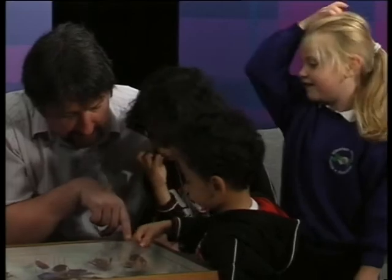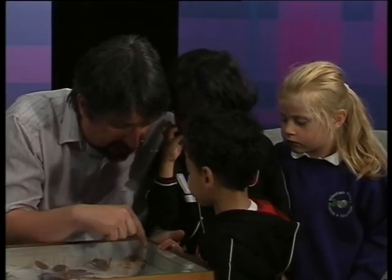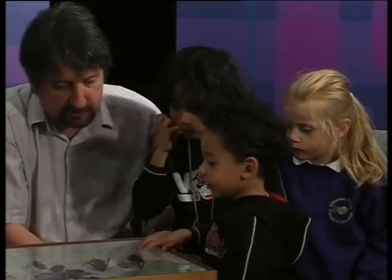What's this? A beetle. It is a beetle. I'm going to guess that might be a stag beetle because it's got big long horns at the front, hasn't it? What do you know, Miss Mickey writes...